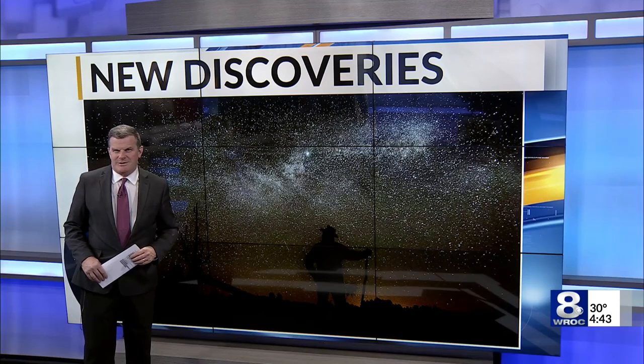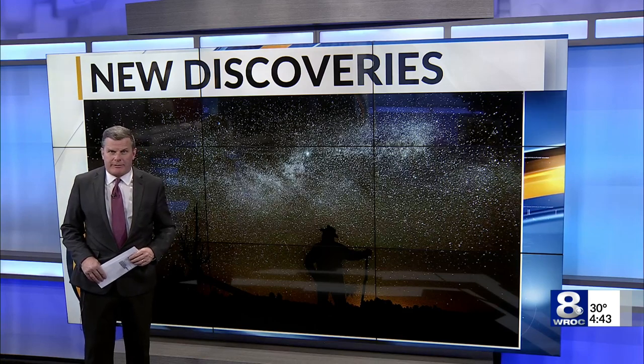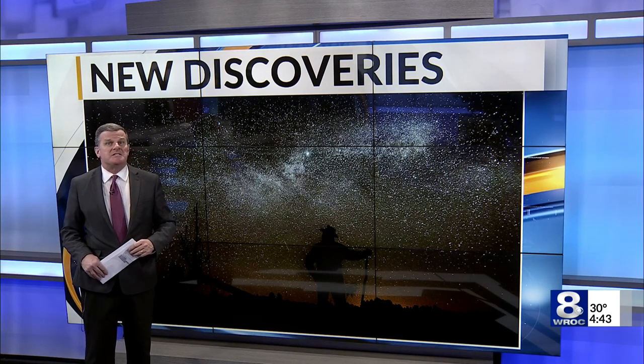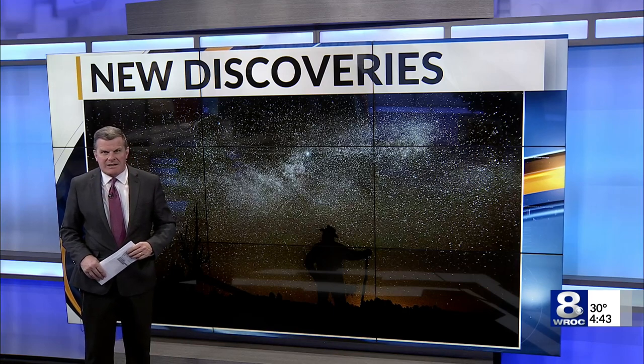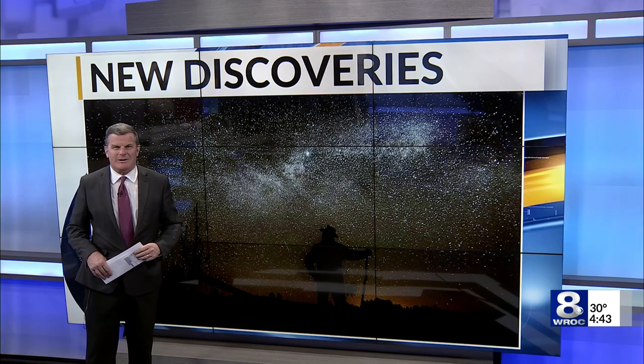Using new technology, researchers at RIT and institutions around the globe are uncovering fragments from ancient scientists and philosophers once thought lost to time. Our Liam Healy sat down with Dr. Roger Easton from RIT to learn more about some recent discoveries.